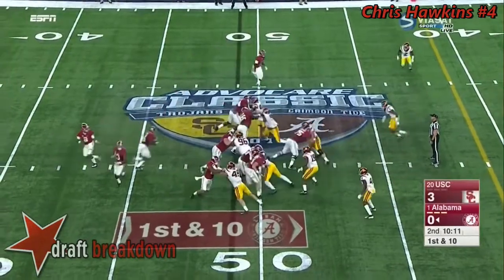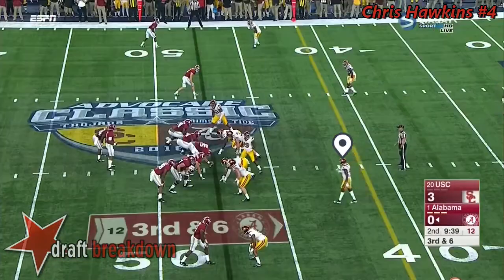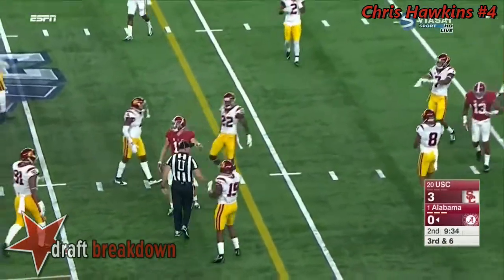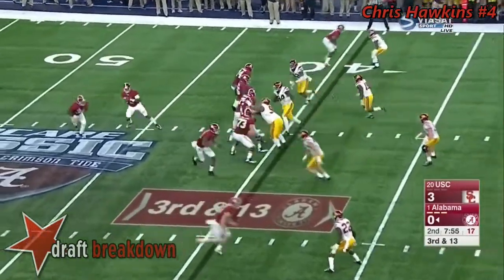They're a little confused — and that's very rare against Ridley. It's the first time we've seen them a little confused. Hurts looks that way but fires over the middle.